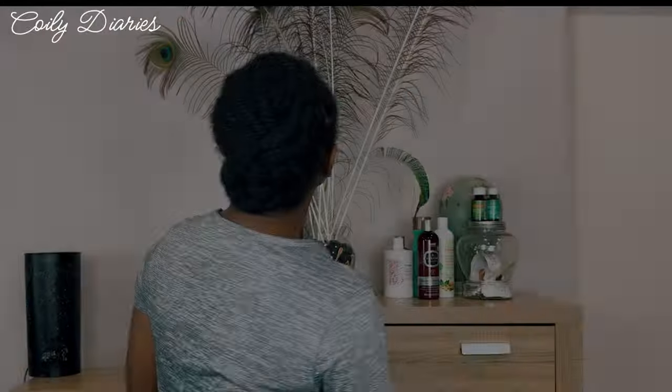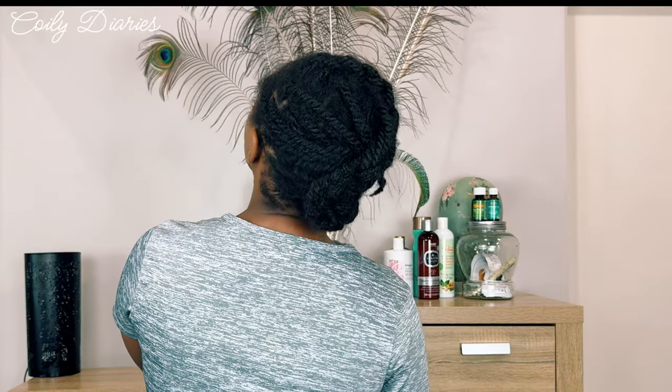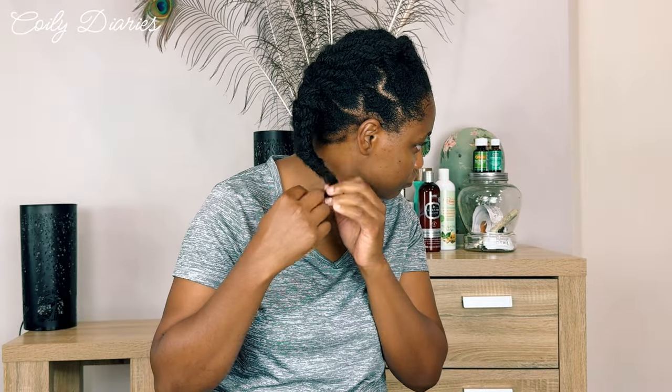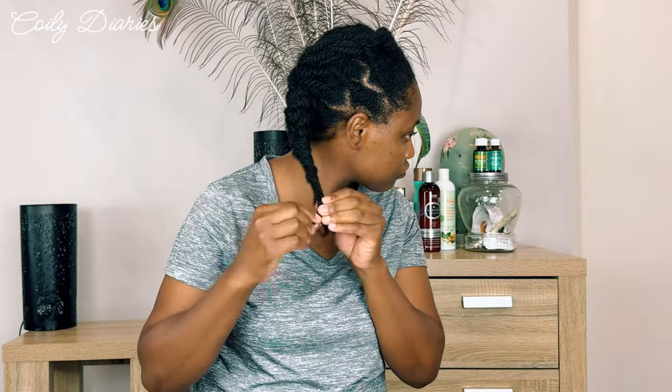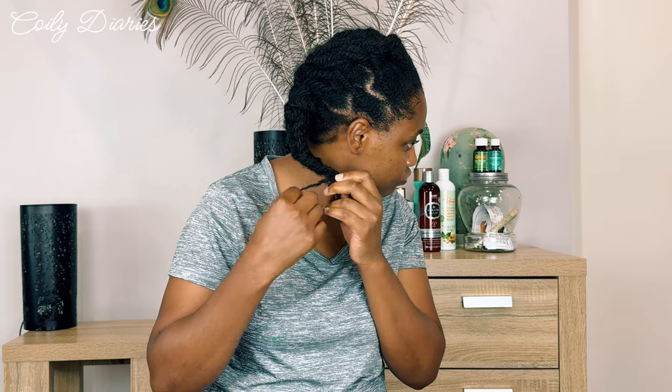In this video, I'm going to be trimming my hair. If you recall, I did share a video trimming my hair previously — towards the end of 2023 — however, here I am trimming my hair again.